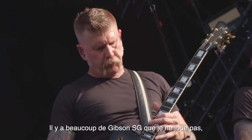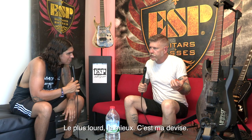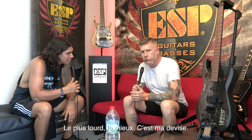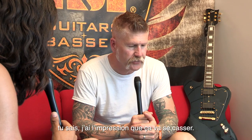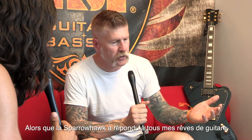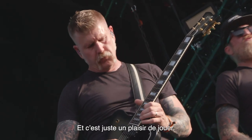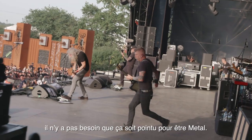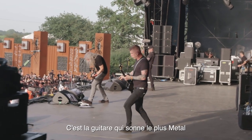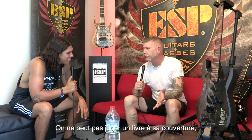A lot of SGs I don't play because they're so neck heavy, and they're very light guitars. I like heavier the better — that's my motto. I can't trust a thin, light guitar; it just feels like it's going to break. The Sparrowhawk has answered all my dreams in a guitar. The neck is great — it's nice and flat. And it doesn't have to be all pointy to be metal; this is the most metal-sounding guitar ever. You can't judge a book by its cover.